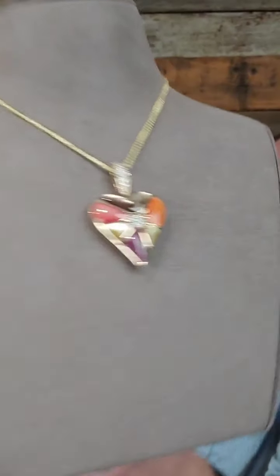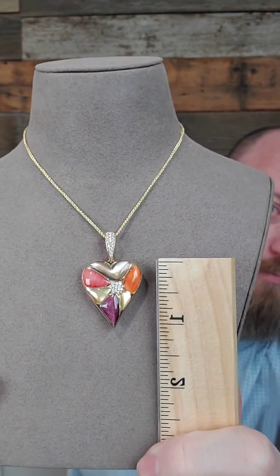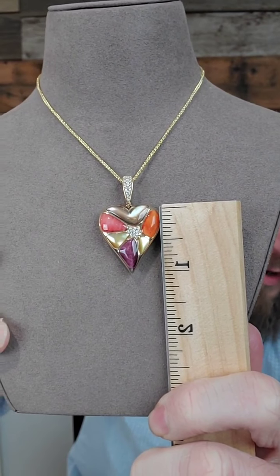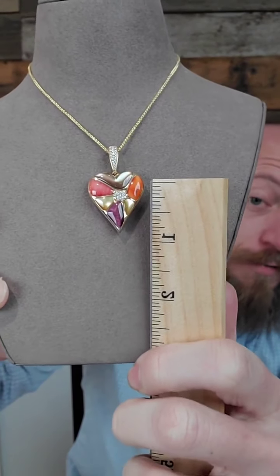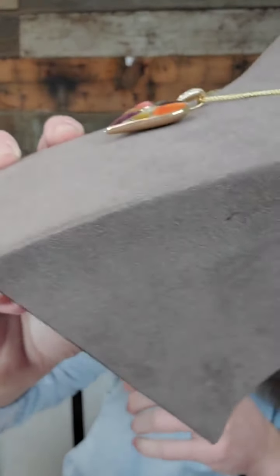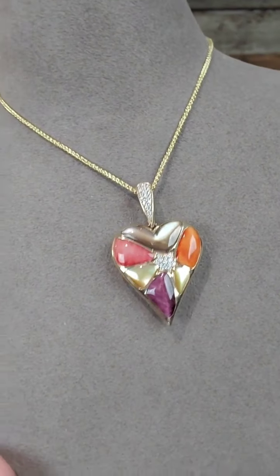This is a really substantial piece. The pieces of spiny oyster here are very difficult to get in that size because of the way the shell forms. To get that width and consistent color in pieces as large as the orange, the purple, and the reds is very difficult, and maintaining that color while setting it is even harder. The pillow effect is beautiful from the side profile. This is actually the last one left — an all-time favorite piece being retired today during our show.